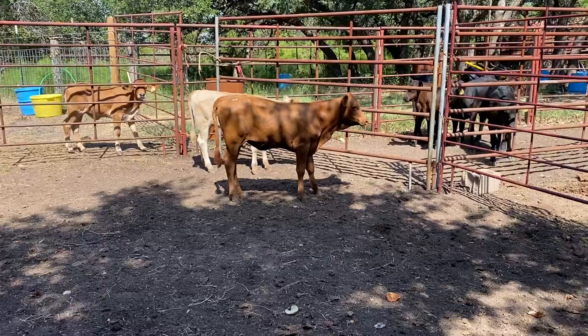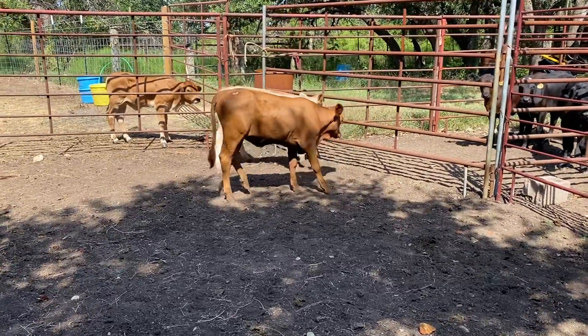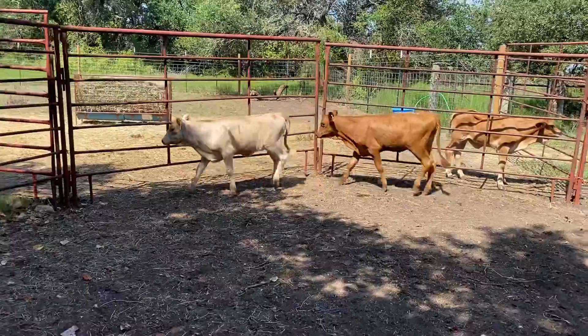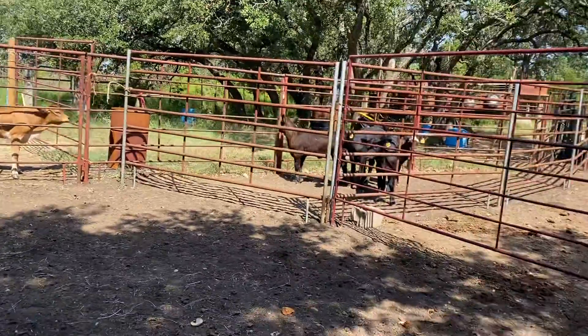If you're interested in these cattle or others like them, you can check out our website: 16cattlecompany.com. You'll find our contact information there along with other cattle available as well. We also have a set of blacks available if you're looking for cattle like these or more like them.